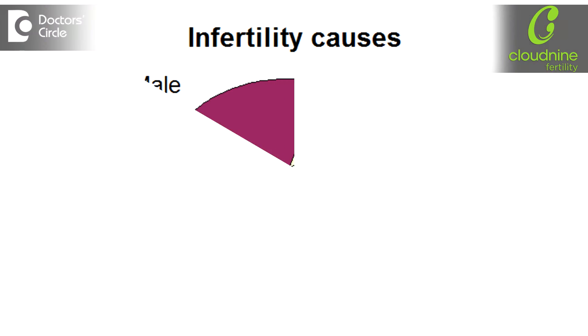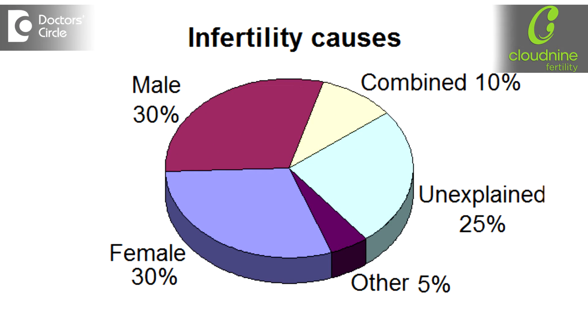When a couple comes to us for a fertility evaluation, the primary thing we need to check is both the husband and the wife together. There is no point in having only one partner assessed, as according to statistics, fertility issues can be 50% because of female reasons and 50% because of male reasons. So we have to have a complete evaluation of the couple together.